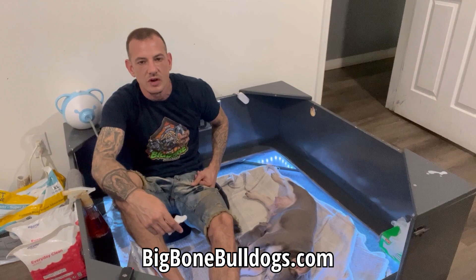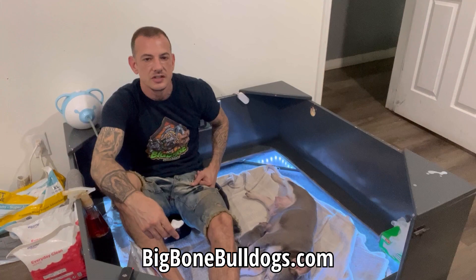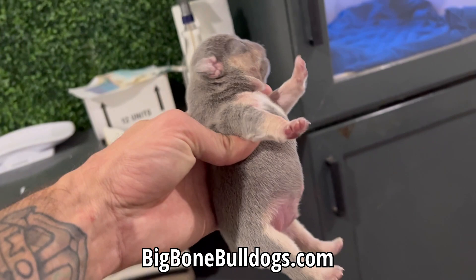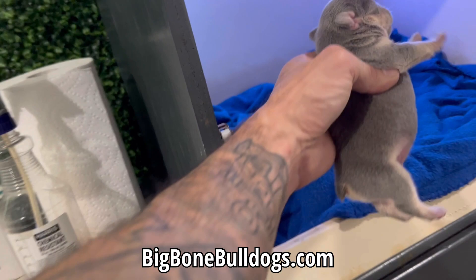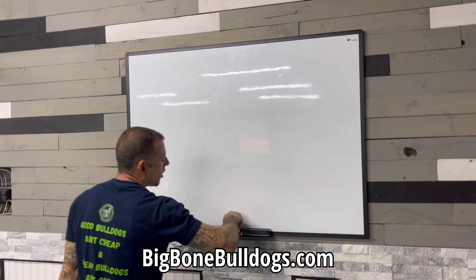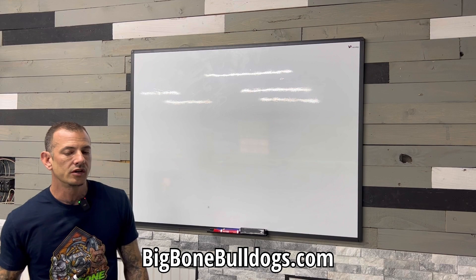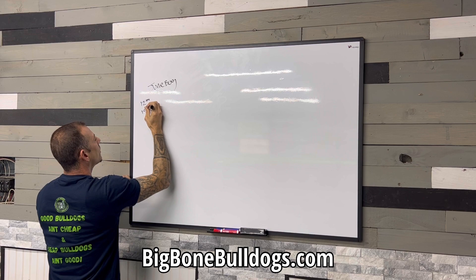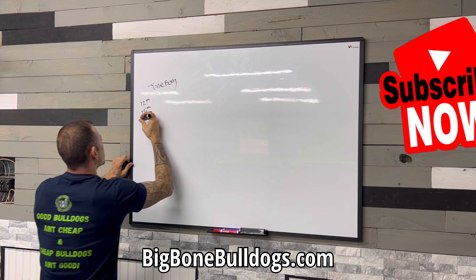I thought we missed — I thought she didn't even take. But then I started seeing signs, and it was clear she was pregnant, just with a small litter. Sure enough, we got one singleton puppy. But now let me show you what I'm doing currently to make sure I get a large litter. I got my girl Junebug in heat. I've already started progesterone testing her — I tested her on the 12th, the 15th, and the 17th.